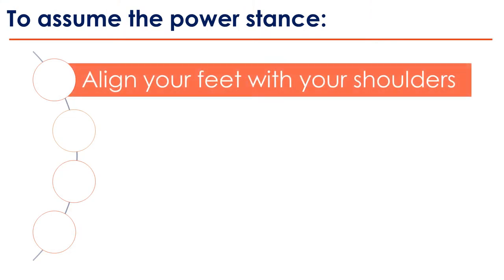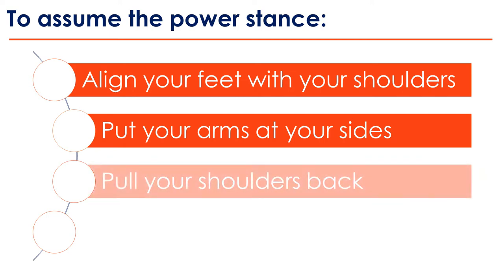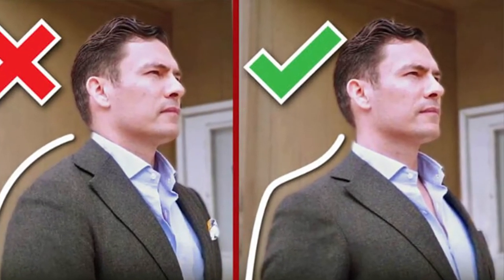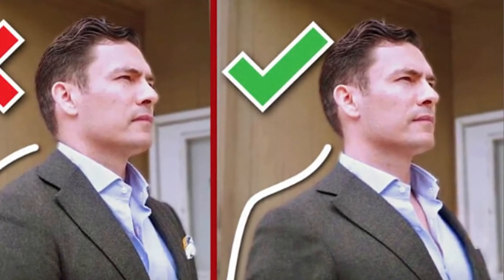Now let's talk about stances. When presenting, assume what we call the power stance: align your feet with your shoulders — feet shoulder-width apart — arms at your side when not gesturing, shoulders pulled back, and avoid swaying and rocking. That combination is the power stance. If you feel your shoulders curling forward, gently push them back — not to a comical degree, but at least to a comfortable degree.